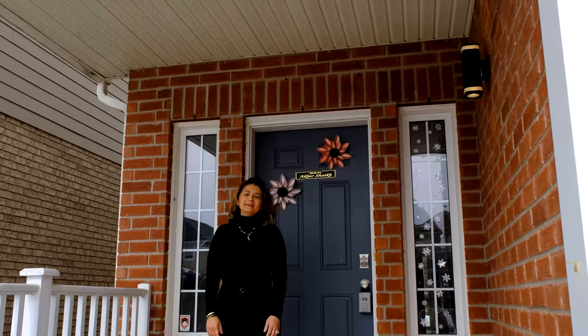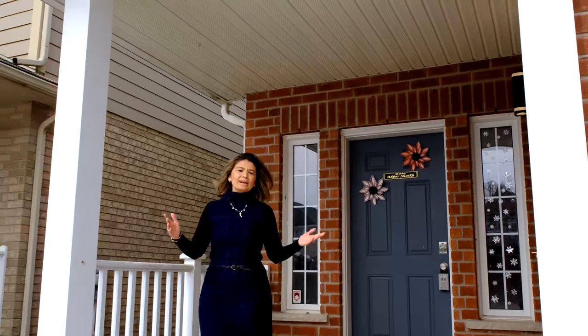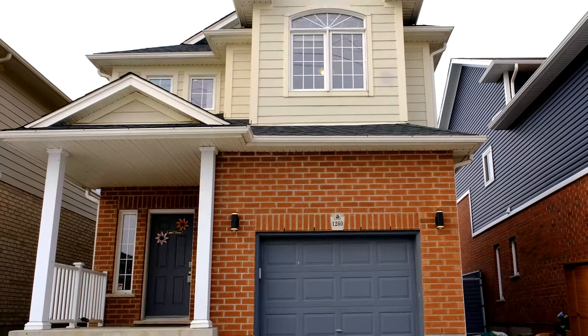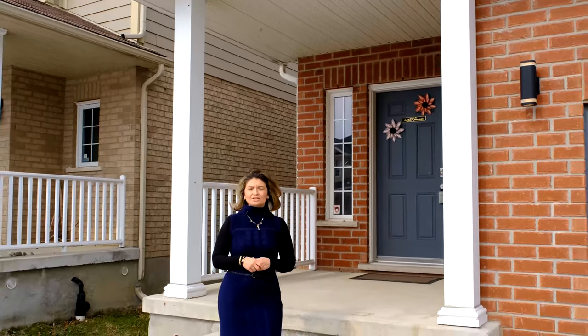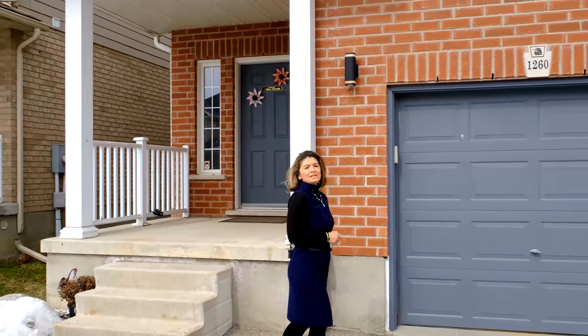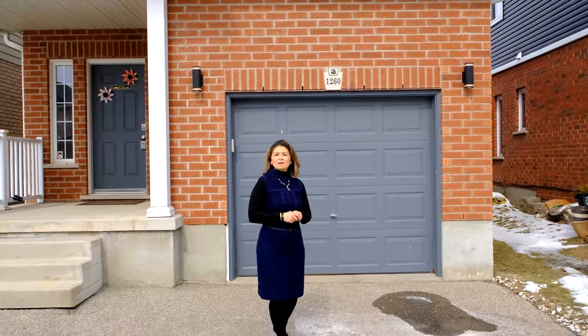Hi everyone, Anelia here from the Tri-City Homes team at Davenport Realty. Today we're at our newest listing, 1260 Old Zeller Drive, in the sought-after family-friendly Lackner Woods neighborhood in the city of Kitchener. This single detached home features three bedrooms, three bathrooms, a fully finished basement including a large rec room, with recent upgrades throughout. Let's head inside and check out this move-in ready home.